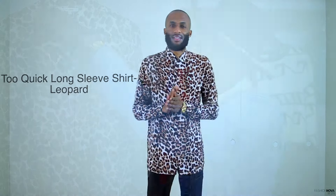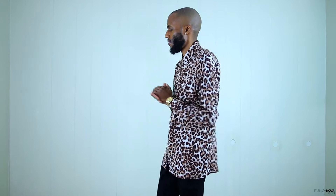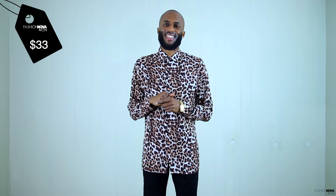We have the Two Quick long sleeve shirt with that leopard print. When you come with the leopard print you got to come correct — just to switch the game up and turn some heads. As you can see we have that all-leopard-print shirt, very smooth feeling, very clean, and that leopard print really pops in person. The Two Quick long sleeve shirt is going to run you $33 — you really can't find a shirt like this for that price anywhere. This is a great shirt to wear going out to the club or even on a date. I picked this one up in a size small and it fits magnifique.